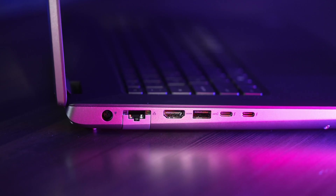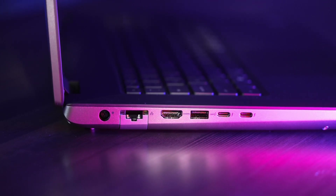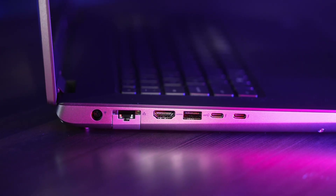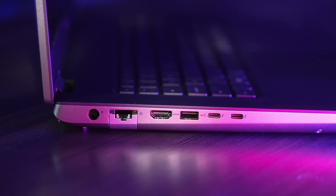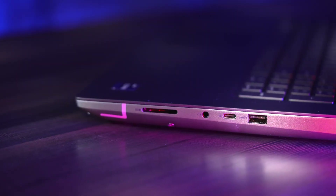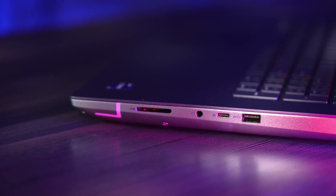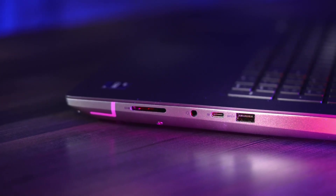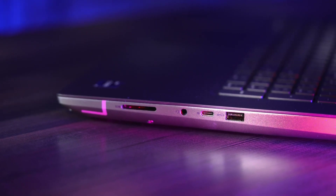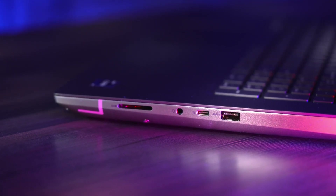For port options, the new 7770 boasts a crazy amount of I/O in the form of two Thunderbolt 4 ports, one USB 3.2 Gen 2 Type-C port, two USB-A 3.2s, an HDMI 2.1 port, SD card reader, one gigabit ethernet port, and a headphone jack. If you're looking for a laptop that's not going to require any dongles, this is definitely your best option, and another reason why it's been such a pleasure to use.